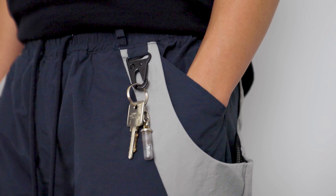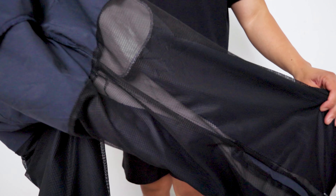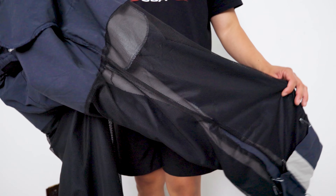The pants also have a built-in carabiner for holding your keys. Not to mention the zippers are made out of YKK, which is of great quality. The inside of the pants also have a mesh lining that helps air circulate to increase ventilation, cool you down, and get rid of sweat more quickly, making the pants an all-around versatile option with an amazing look.